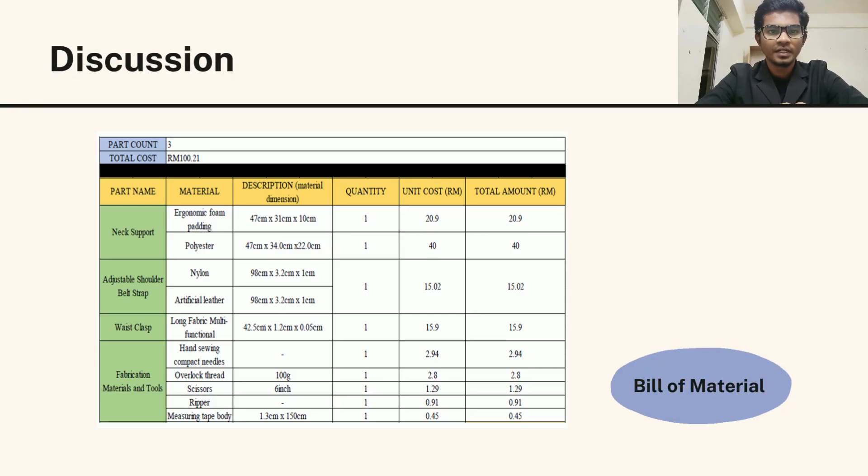For the bill of material, the parts count for the existing product and for our smart neck support is the same, which is three parts. However, the price estimation for the smart neck support design is higher, because the IoT implementation cost makes the price higher.